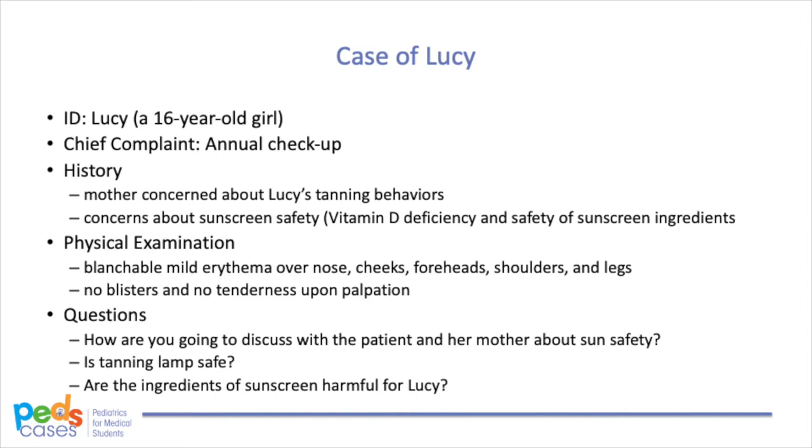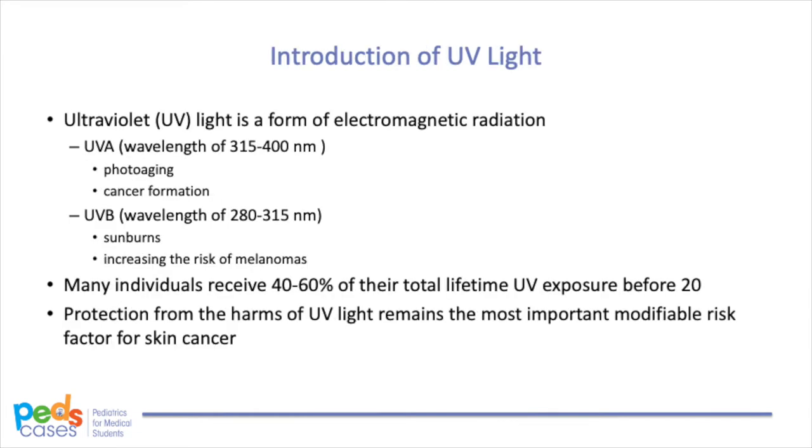On examination, you notice some blanchable mild erythema over her nose, cheeks, forehead, shoulders, and legs. There is no blisters and no tenderness upon palpation. It is clear that Lucy has mild sunburn. How are you going to discuss with the patient and her mother about sun safety? Is the tanning lamp safe? Are the ingredients of sunscreen harmful for Lucy? Before answering all those questions, we will begin with some background information.